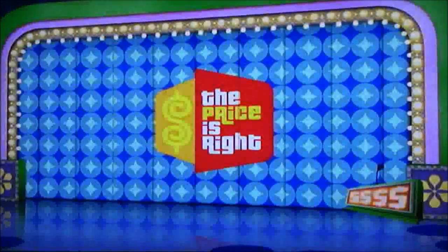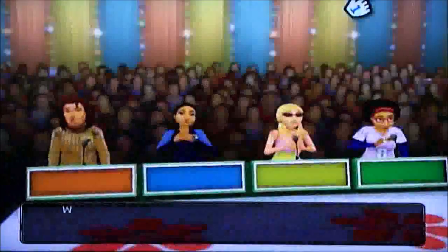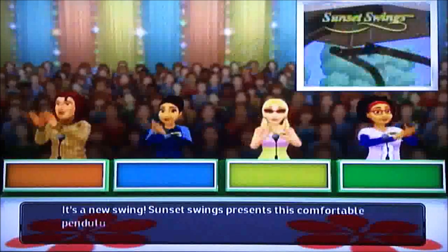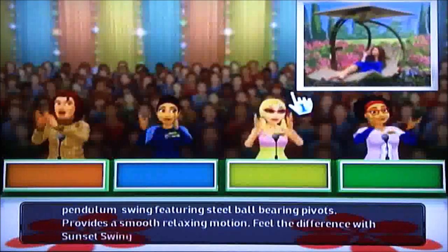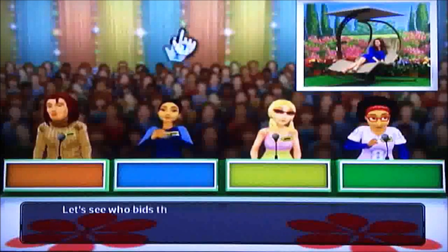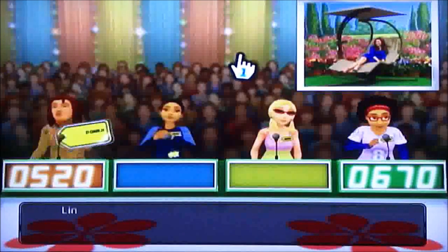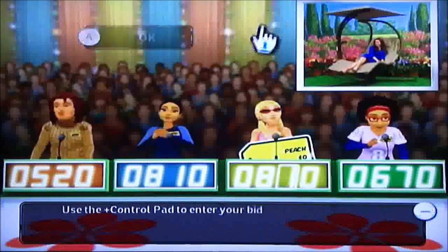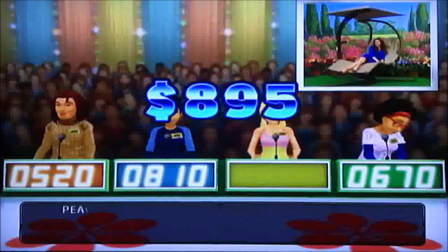At least I got the last bid again. It's a new swing! Sunset Swings presents its comfortable pendulum swing featuring sealed ball-bearing pivots which provide a smooth, relaxing motion. Feel the difference with Sunset Swing! I think I got this. I am not cheating in any way whatsoever. The other bids are $5.20. I bid $8.15. This item's actual retail price is $8.95. Finally!